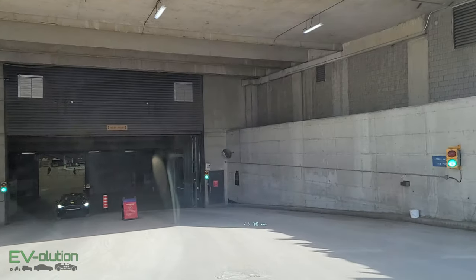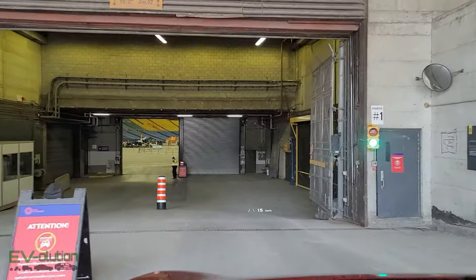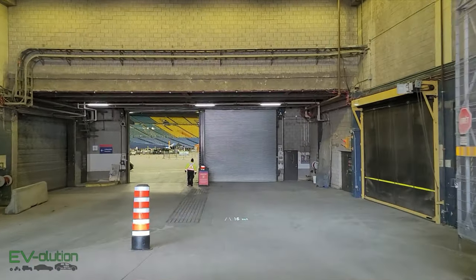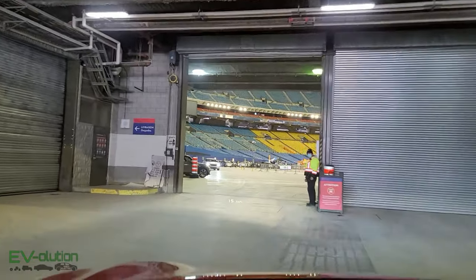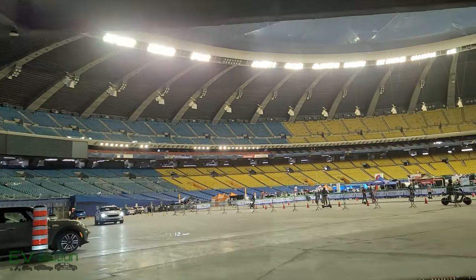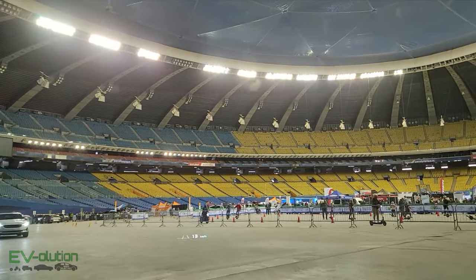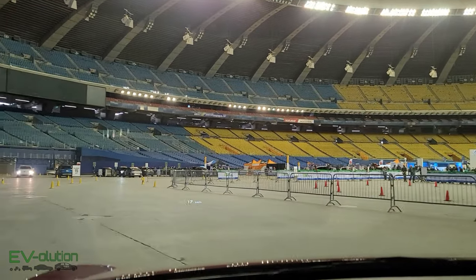Something that doesn't get old as a volunteer for the Quebec Electric Vehicle Association is entering the Olympic Stadium with your personal car. This is definitely one of the highlights of the event for me. Yes, seeing electric cars like the Hummer, the Lyric, and the Lightning are very interesting, but you have to admit this is pretty cool.